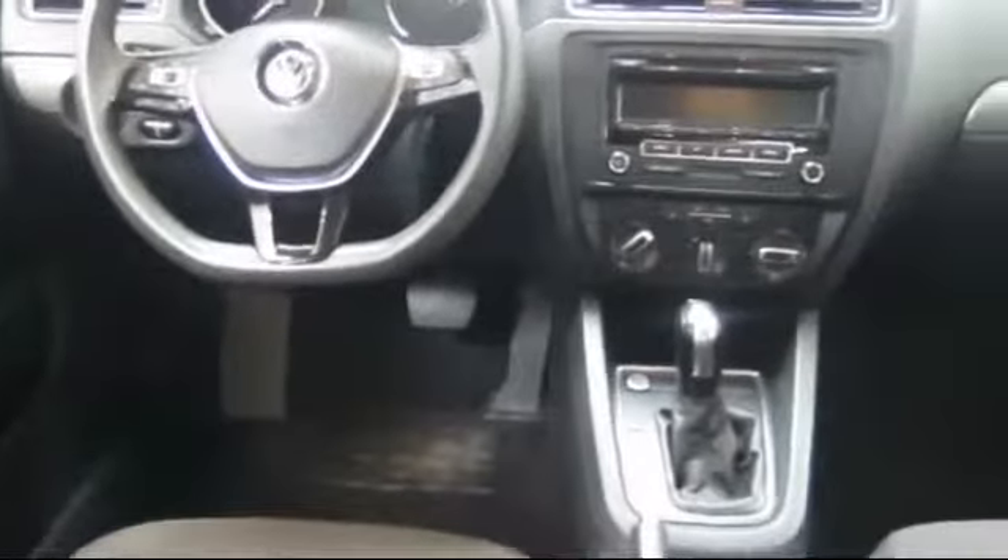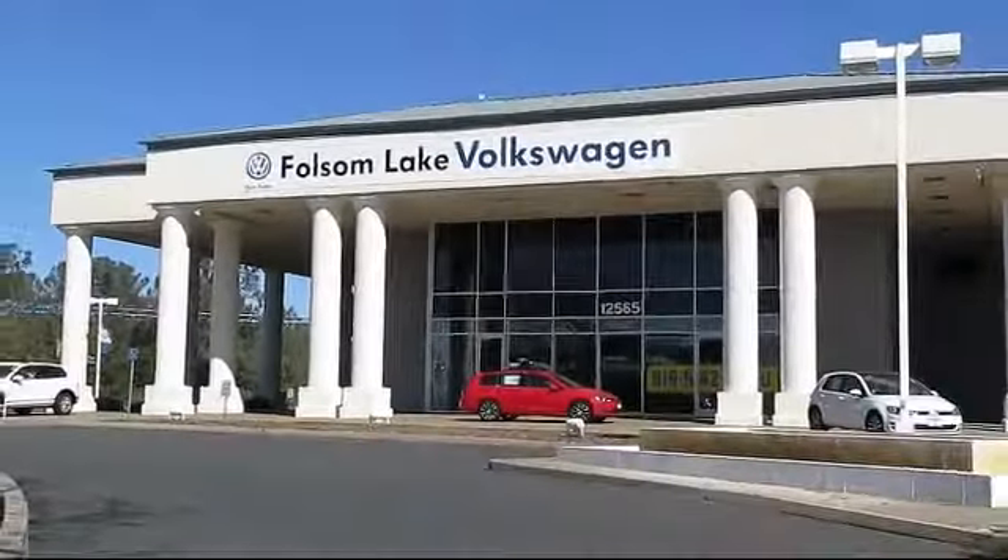Our sales and service team is dedicated to provide an unparalleled level of customer service to answer any questions that come to mind. We have a variety of financing options to help you with your purchase of this vehicle or one similar to it, so please come in today.